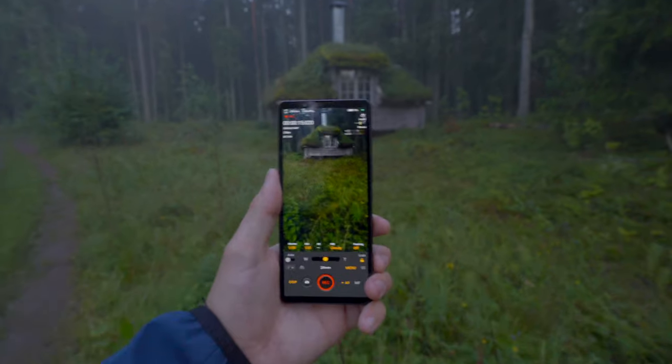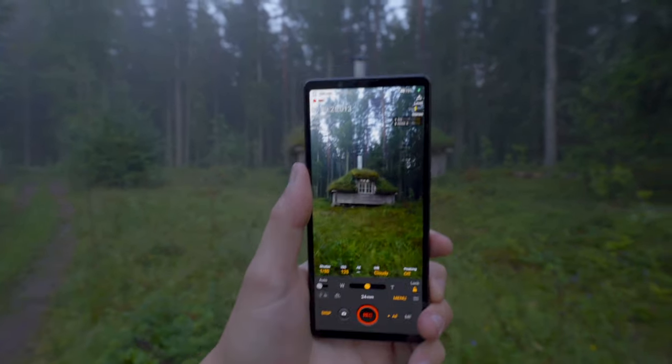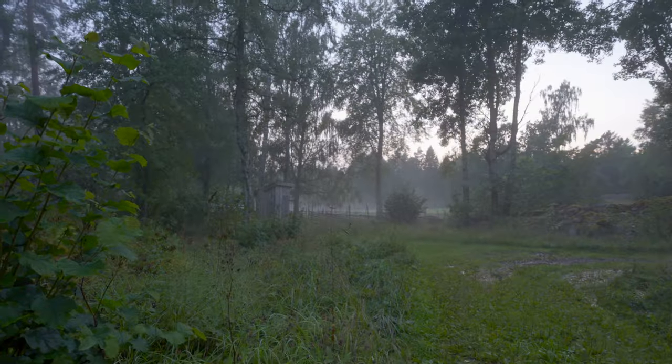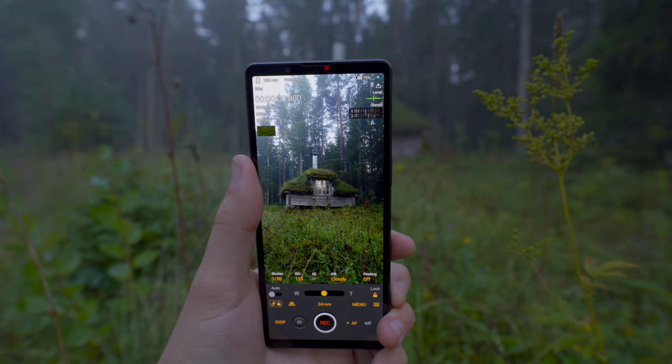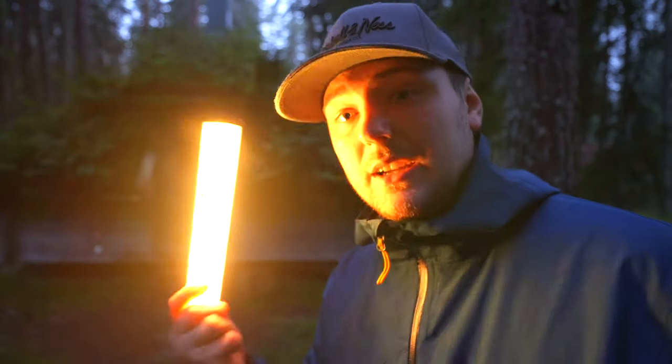I want to quickly mention how angles really matter. If you look at the window of the cabin — it's dark now — and if you just go down to this angle, it's now lit up by the reflection of the sky. Look how beautiful that looks. Look at the difference: no reflection versus reflection. It's finally getting dark and we're going to try out the low-light performance of the Xperia 5 Mark 5. Behind the 24mm lens we have the same sensor as on the Xperia 1 Mark 5, so we get much better low-light performance compared to before.